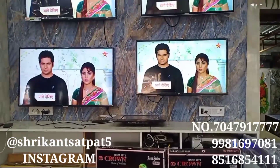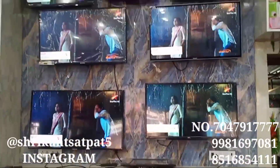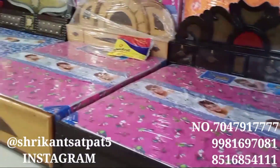Next is the LED section. As you know, you will get 4K TVs available here. You can buy 4K TVs here — whatever brand you want in 4K, you will get it here.